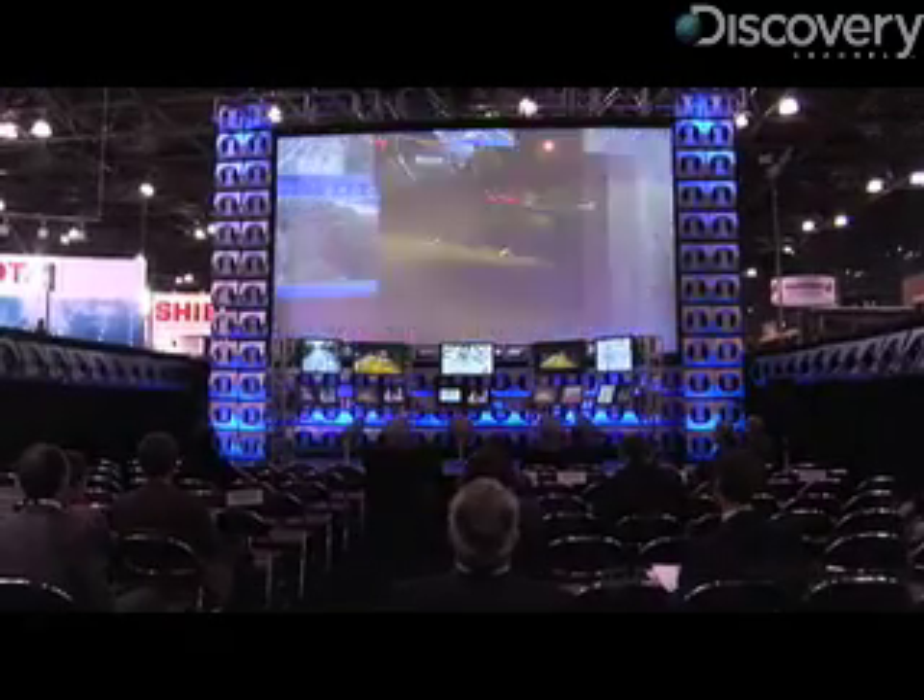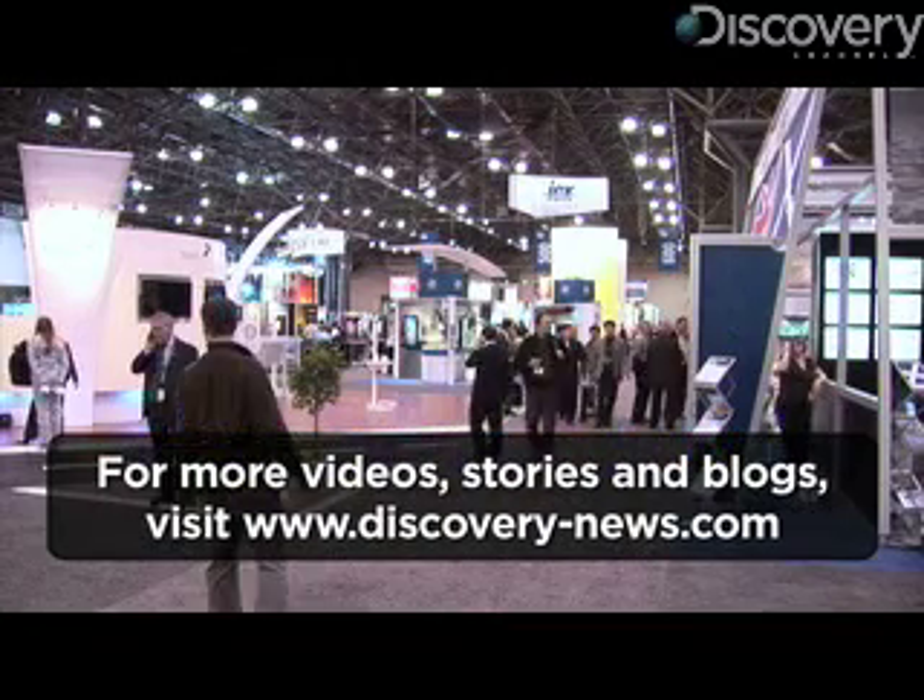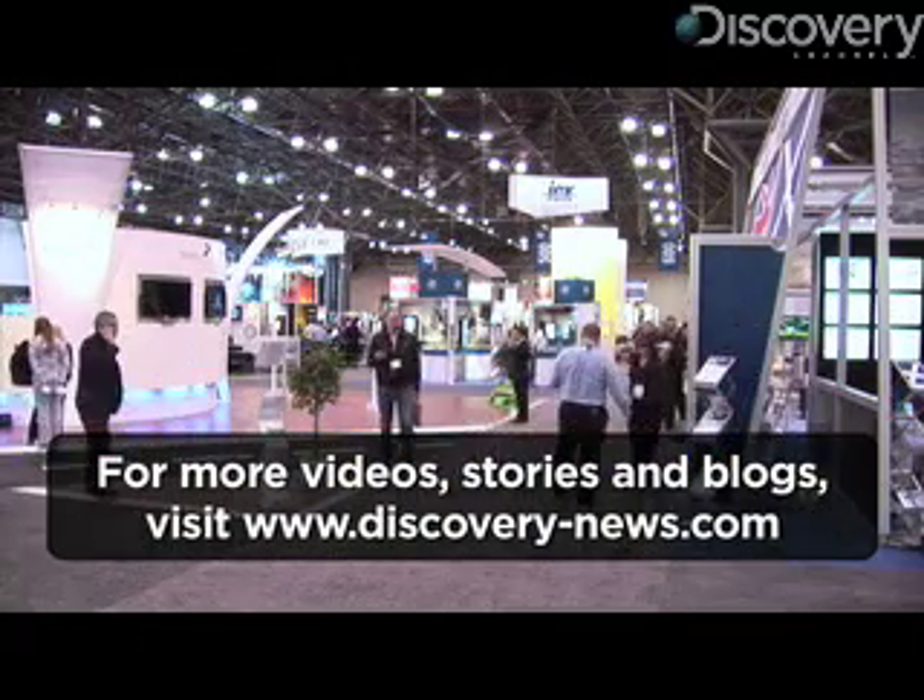The next World Congress on ITS takes place in Stockholm, Sweden in September 2009. For Discovery News, I'm Jorge Rivas.